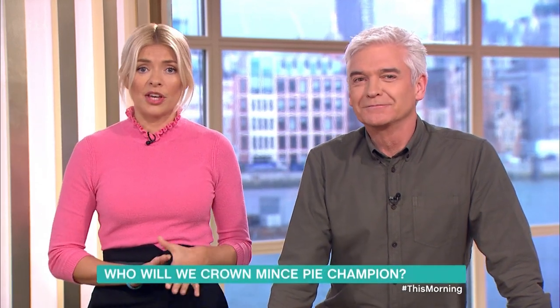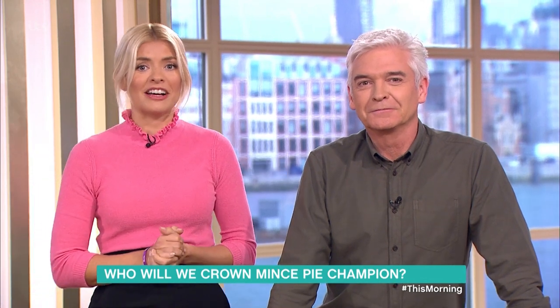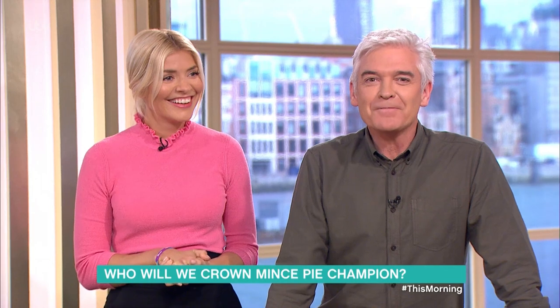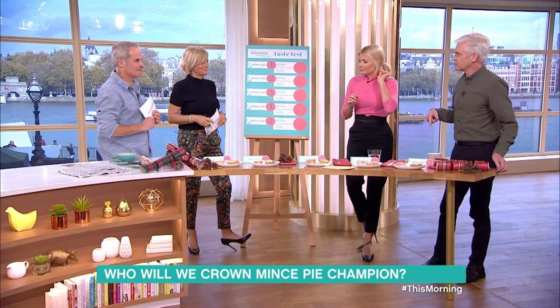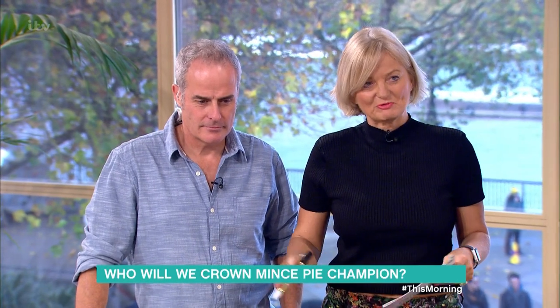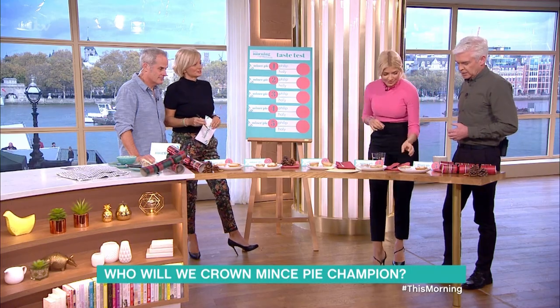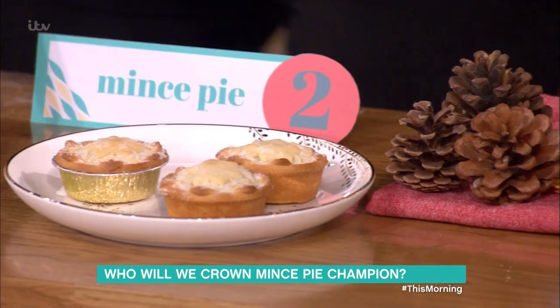The supermarket shelves are already full of the Christmas classic, the humble mince pie. The Consumer Guide has rated Marks and Spencer's mince pies the best this year. Not ones to miss out, we thought we'd also decipher which ones are a festive must-have and which ones are definitely a no-ho-ho. Phil and Alice have already tasted them, so we'll get your professional opinions. Start with number one, work your way down.